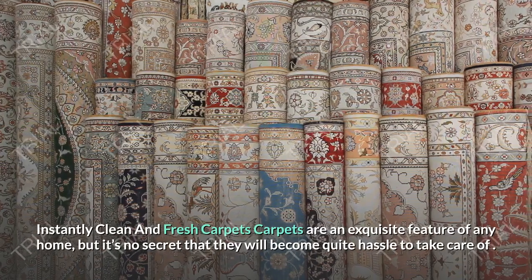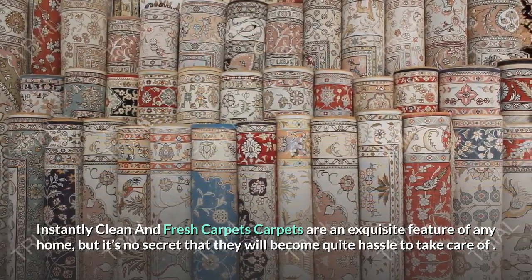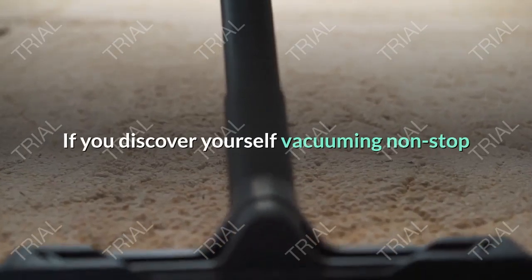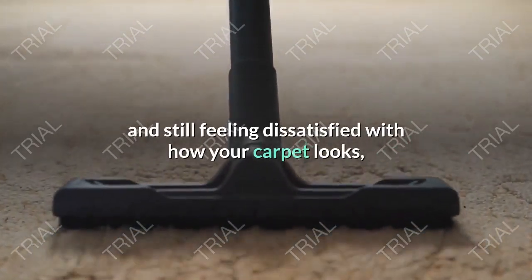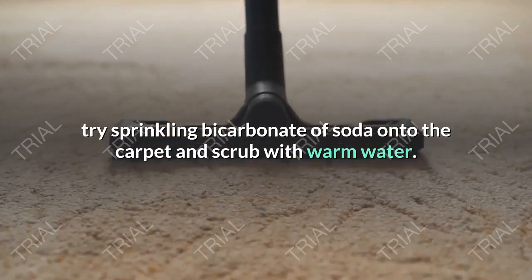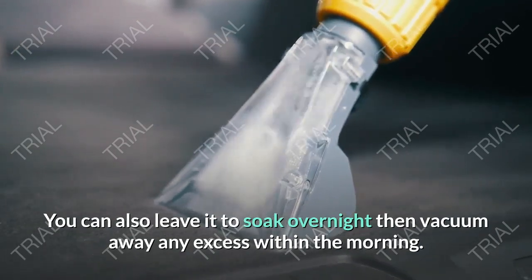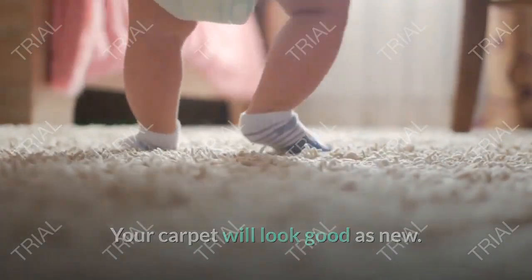Instantly Clean and Fresh Carpets. Carpets are a wonderful feature of any home, but it's no secret that they can become quite a hassle to take care of. If you find yourself vacuuming non-stop and still feeling dissatisfied with how your carpet looks, try sprinkling bicarbonate of soda onto the carpet and scrub with warm water. You can also leave it to soak overnight then vacuum away any excess in the morning. Your carpet will look good as new.